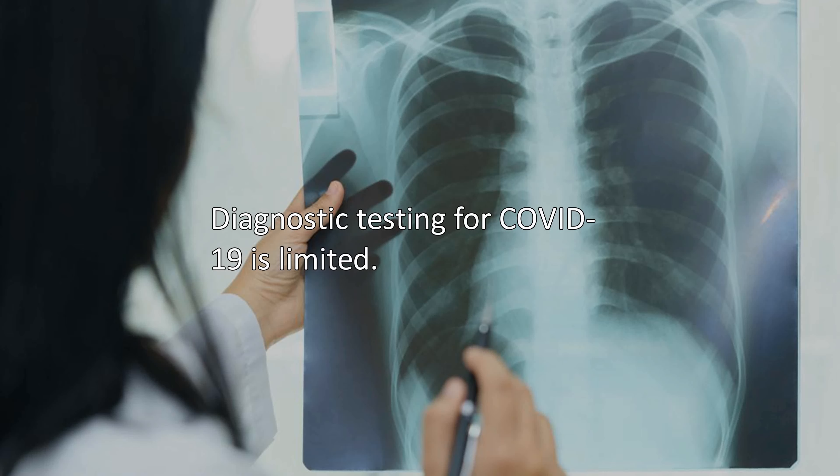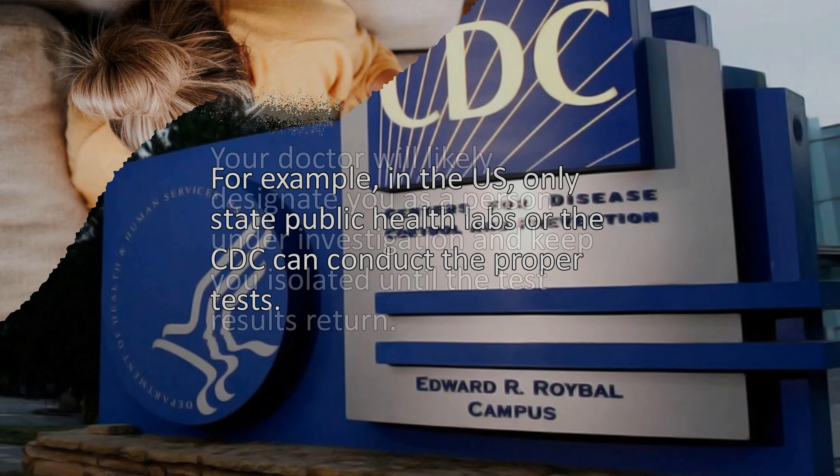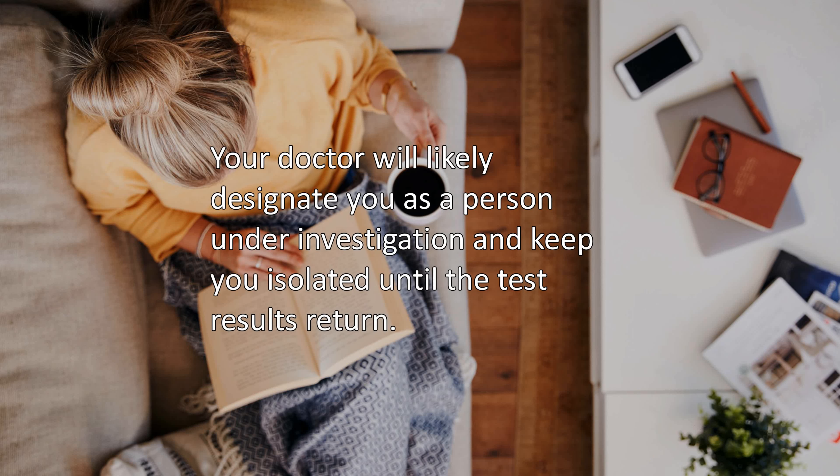Diagnostic testing for COVID-19 is limited. For example, in the US, only state public health labs or the CDC can conduct the proper tests. Your doctor will likely designate you as a person under investigation and keep you isolated until the test results return.